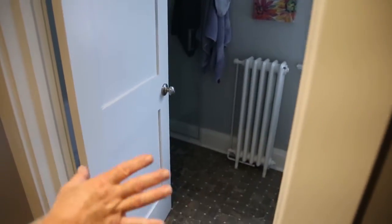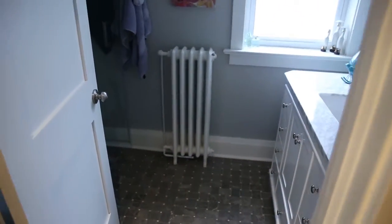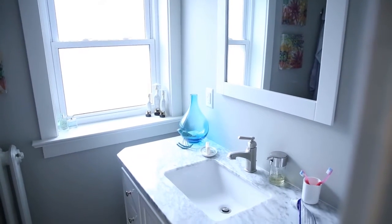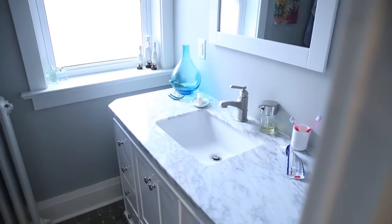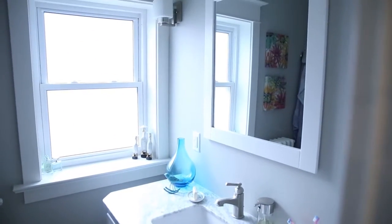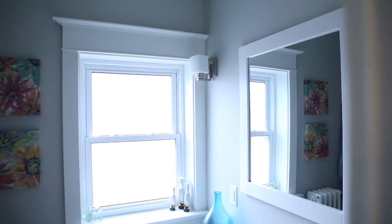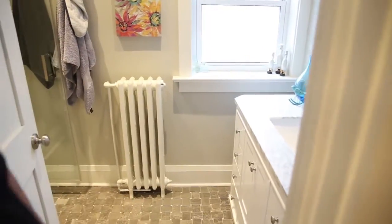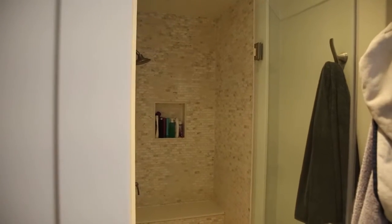As we walked through, here's the ensuite. The ensuite is all brand new with vanity, windows, and trim. You notice the architrave — the trim around the windows — and how we got the head and all the moldings to match the existing look, just to make it all blend seamlessly. As we walk into the bathroom, you'll notice there's a shower stall with glass doors, a great looking seat, and a built-in niche for the shampoos.